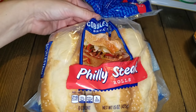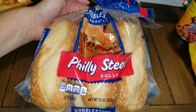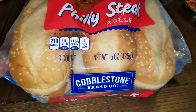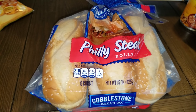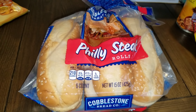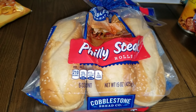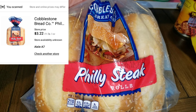Here is another repeat buy for me — I love getting bread products from Dollar Tree, especially when they're name brand. They had more of the Cobblestone Philly steak rolls, which are what we use to make subs. I picked up some deli meat from the grocery store this week — ham and turkey to make subs — so I wanted to have these. They retail for over three dollars at my Walmart, so I love getting them at Dollar Tree.